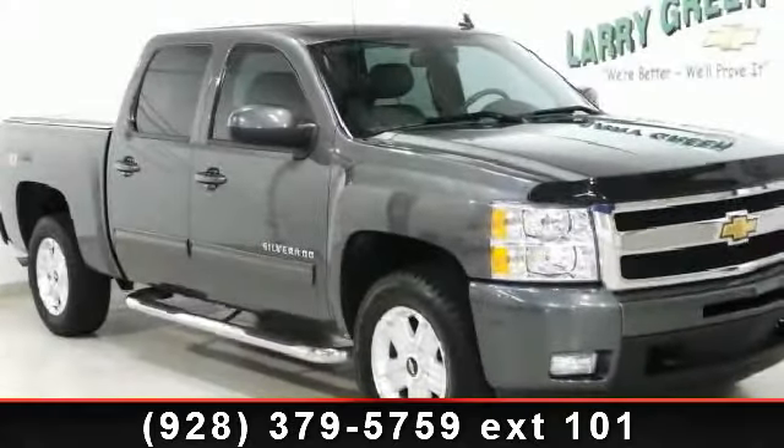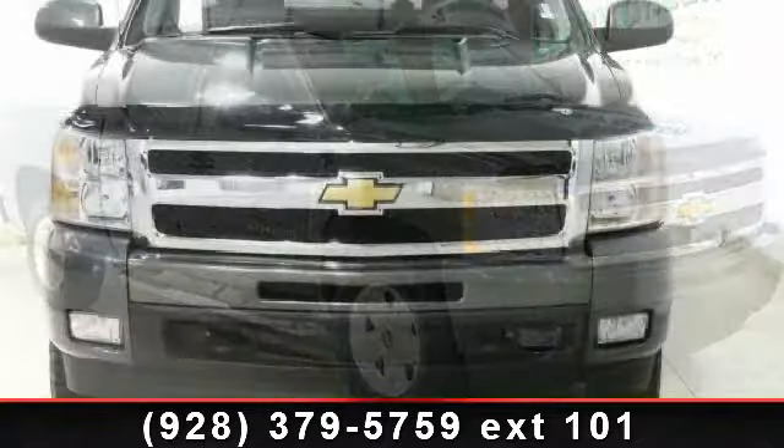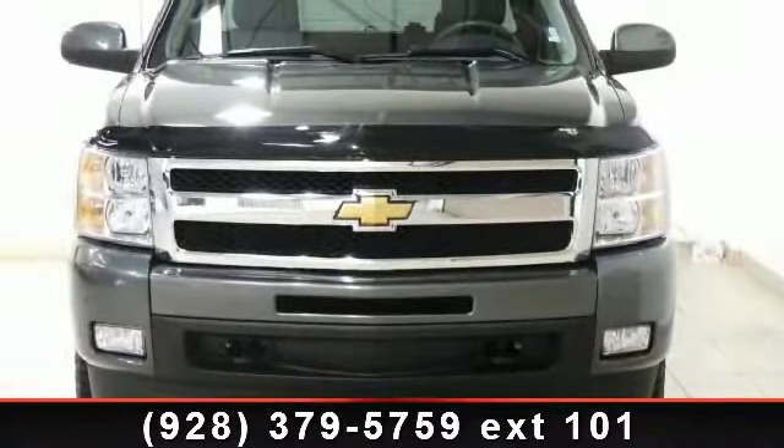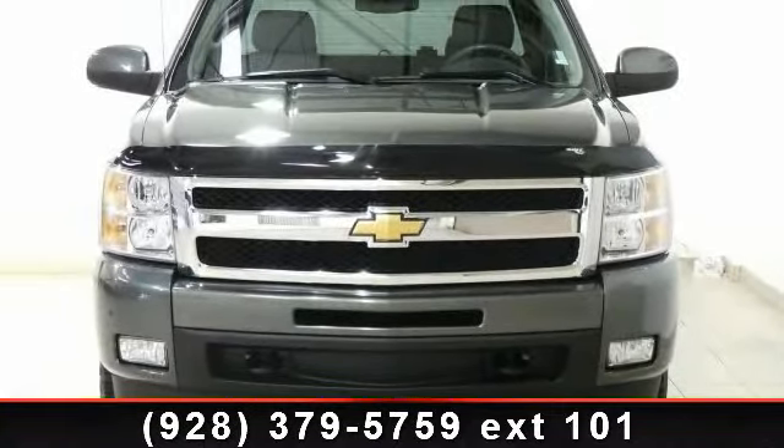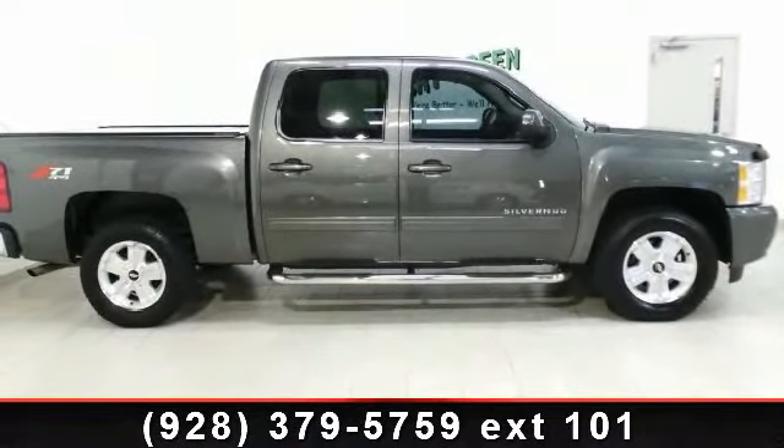Check out this 2011 Chevrolet Silverado 1500 LTZ. This may be the set of wheels you've been looking for. This vehicle comes with a reliable 8-cylinder engine, connected to a smooth shifting automatic transmission.